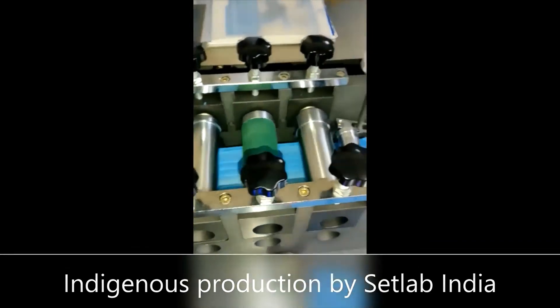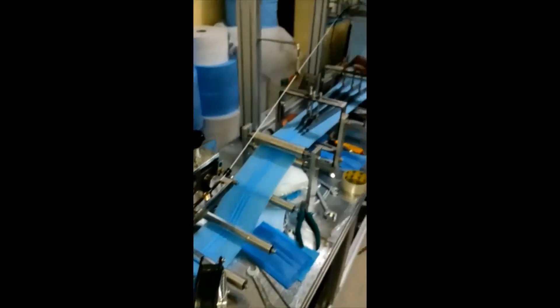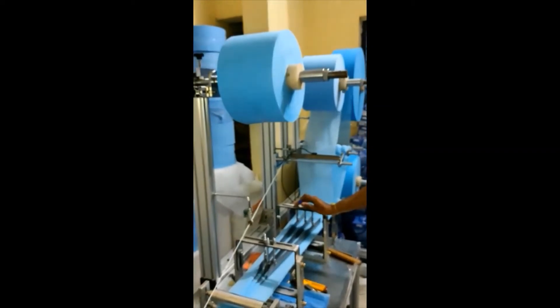CSR NCL has licensed this technology to Phunegas and S&E SafeLab India. It has the capacity of a production of 5000 masks per day.